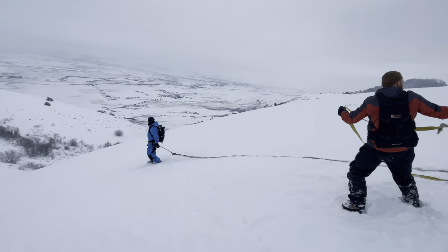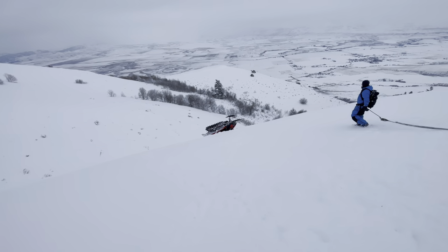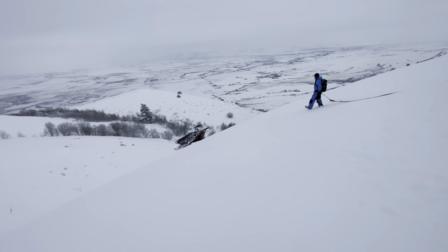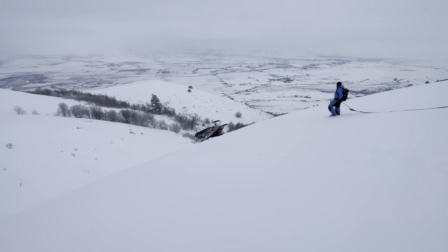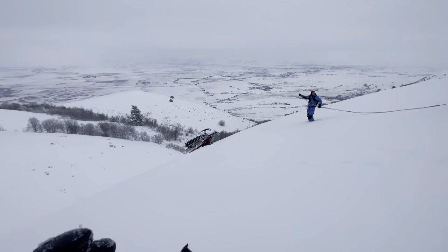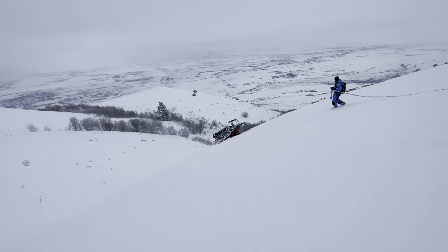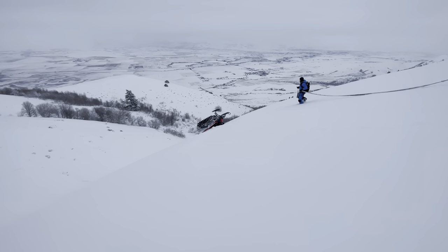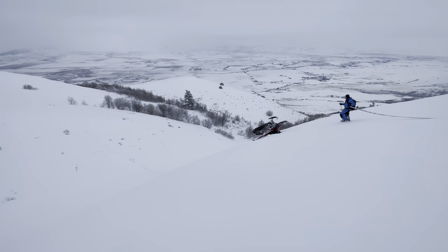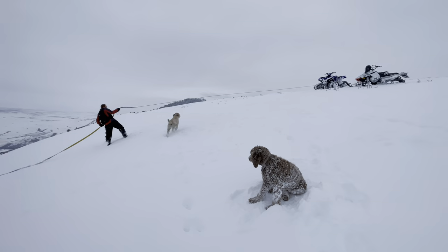We've got quite the recovery here. It's a little tough to tell, but right below this snow hill there's a lip. He was coming up, wheelied it, and landed right there. When he was down there he was trying to brake, but it pretty much drops off a good 50 feet down.